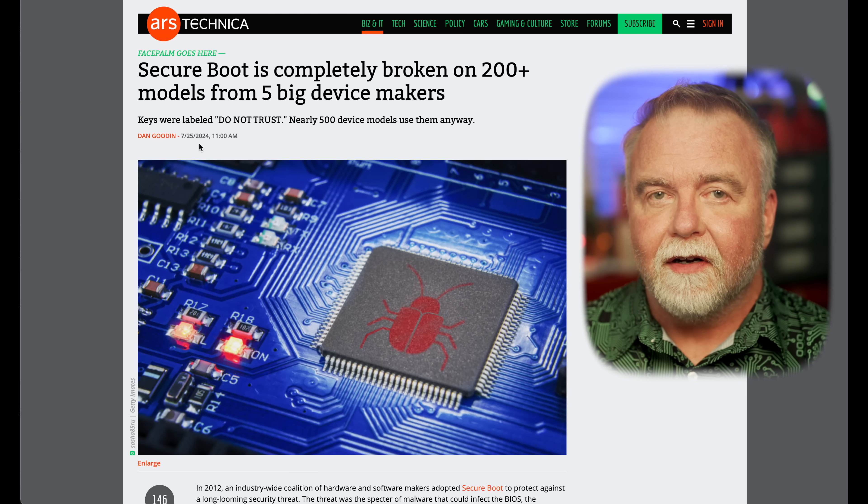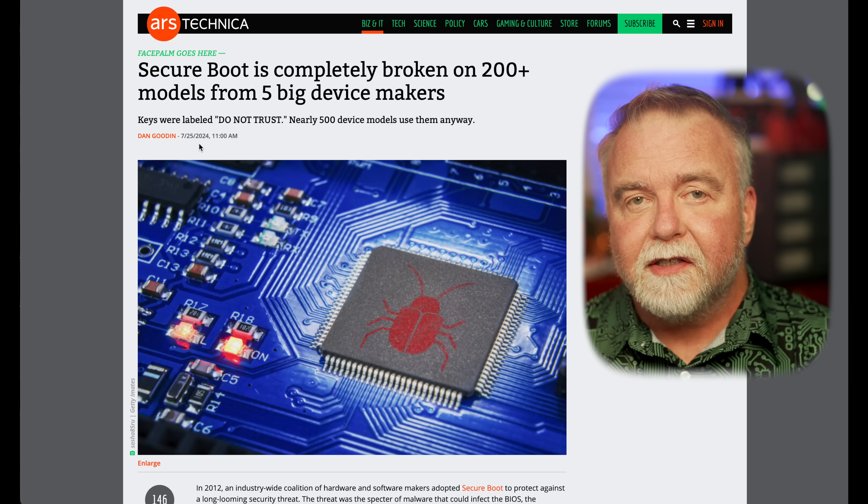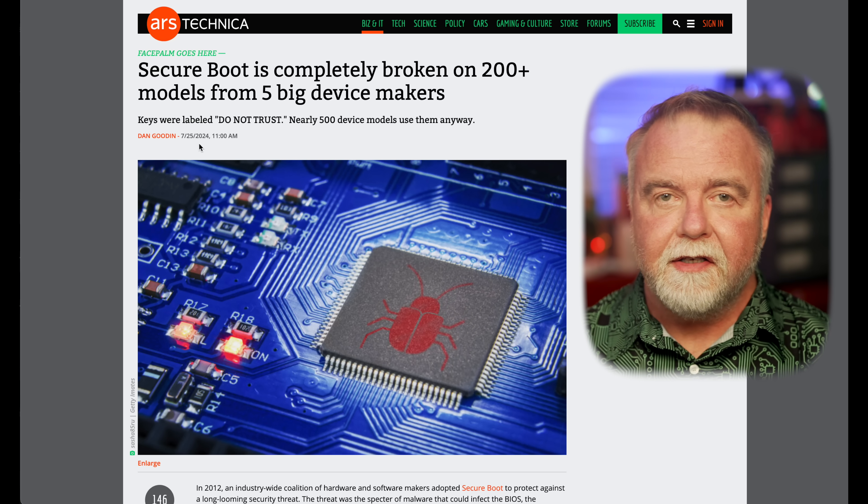By ensuring that only signed and trusted software can be executed during the boot process, Secure Boot significantly mitigates the risk of UEFI rootkits and other low-level malware — or that is, it did until very recently. Security researchers from the firm Binarly uncovered a major vulnerability that compromises the Secure Boot mechanism on over 200 device models from prominent manufacturers including Acer, Dell, Gigabyte, Intel, and Supermicro. The researchers found that the implementation of Secure Boot in these devices contained flaws that could be exploited by attackers, specifically related to improper handling of the boot process and inadequate verification of critical boot components. Certain UEFI firmware versions did not correctly implement these verification steps, allowing an attacker to bypass the signature checks and execute unverified and potentially harmful code.